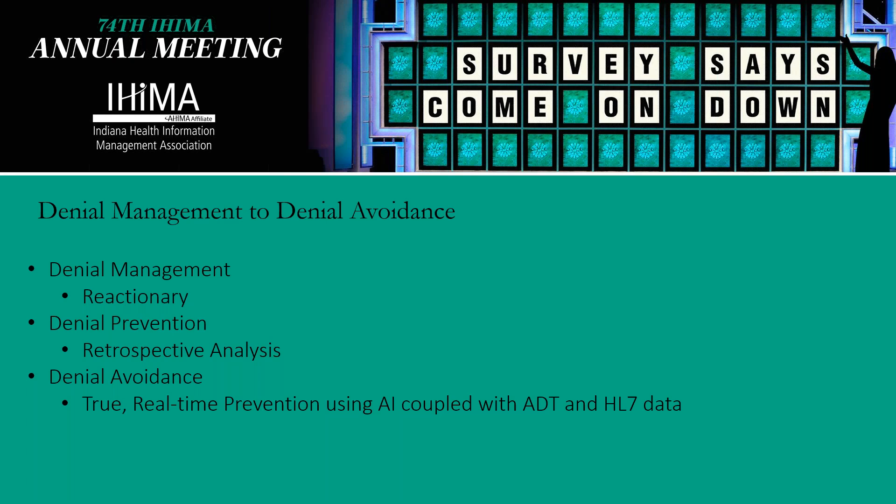Today, using intelligence in different data modules as well as AI, we can start to truly avoid denials in real-time prevention, using AI coupled with your ADT and HL7 data.